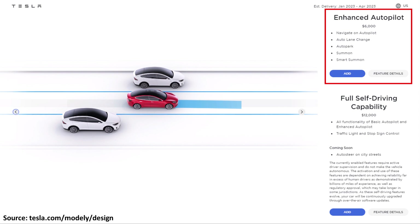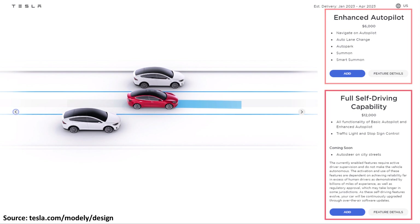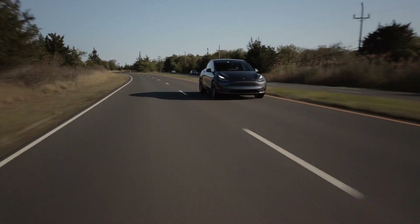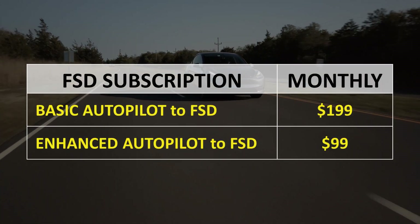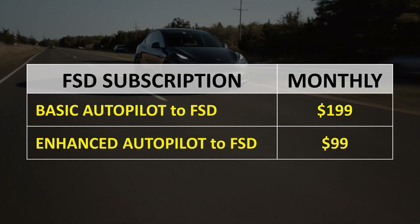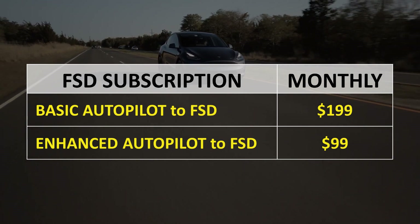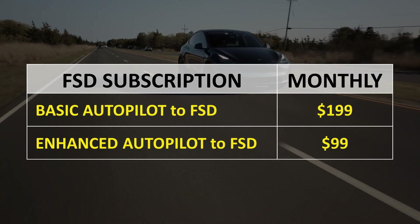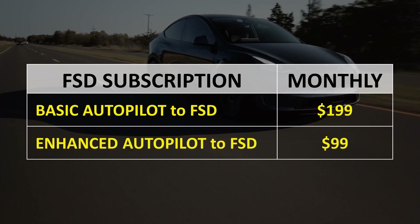The first upgrade option is Enhanced Autopilot for $6,000 extra, and the second is what Tesla calls Full Self-Driving for a $12,000 upgrade. For those who don't want to spend $12,000 at purchase, Tesla also offers subscriptions. If you have just the basic free Autopilot, you can subscribe to Full Self-Driving for $199 per month. If you've already upgraded to Enhanced Autopilot, you can upgrade to the Full Self-Driving package for $99 a month.